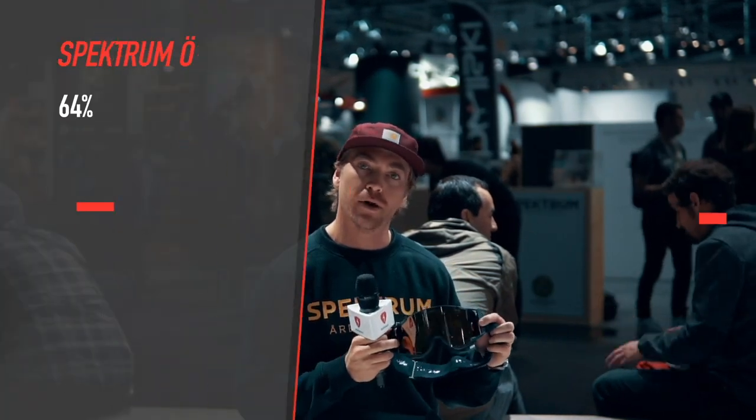Hi there, I'm David from Spectrum. It's a Swedish company and I'm working as Sales International, or Sales Europe. I'm responsible for the Austrian and Italian markets, and here we have the new model Östra that won the ISPO Gold Award.